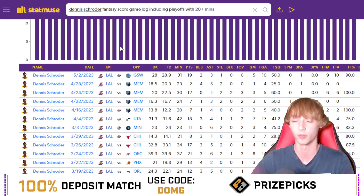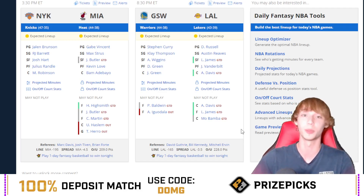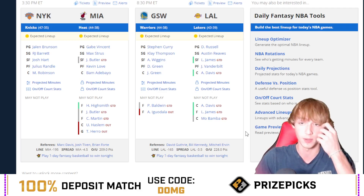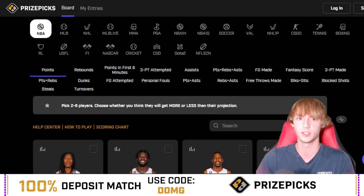I like Dennis Schroeder over 17.5 fantasy score on PrizePicks — just got to hope the minutes are there and this game is not a blowout. It's a three and a half point spread. These are playoff teams and they're still getting blown out like crazy — there have been so many blowouts. But I've been really good with the NBA lately — had a mini sweep yesterday, and I think I swept two days ago as well.